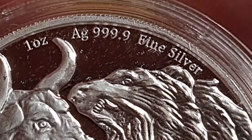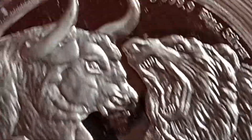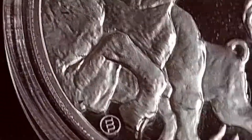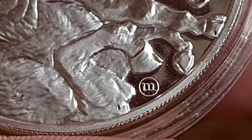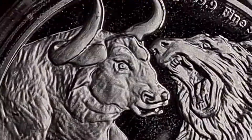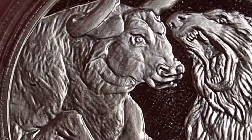We have one ounce, four nines fine silver. And we have a rather unique design — it almost looks like a well-known pours symbol. Here's the bull, and honestly, it is insane — just crazy and detailed.